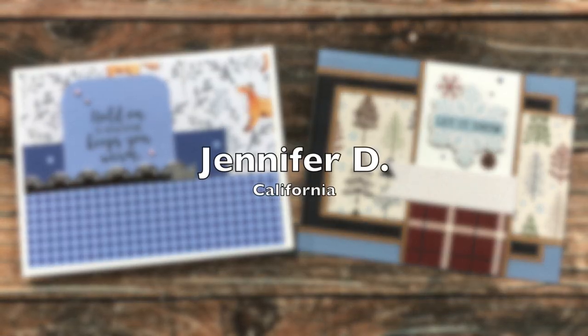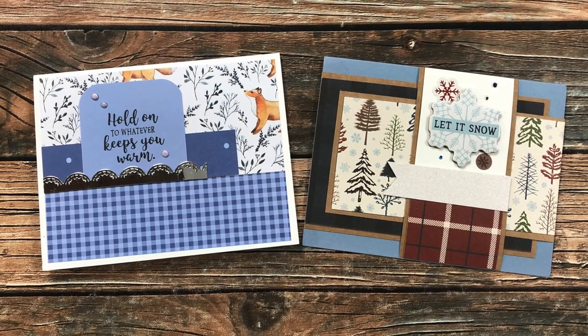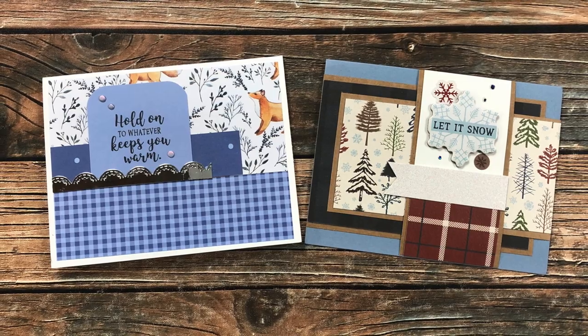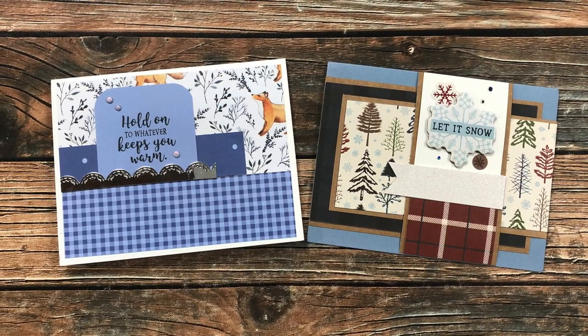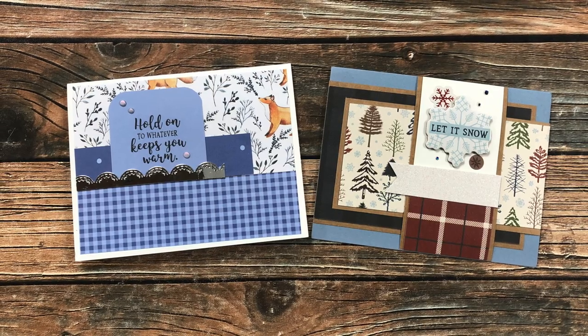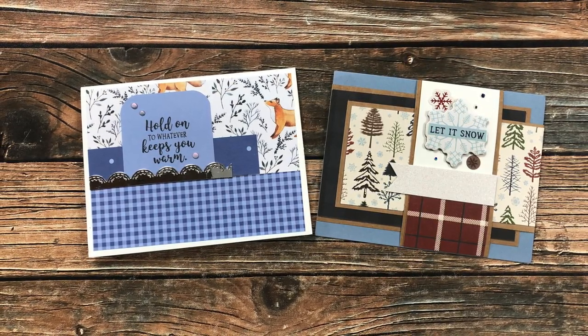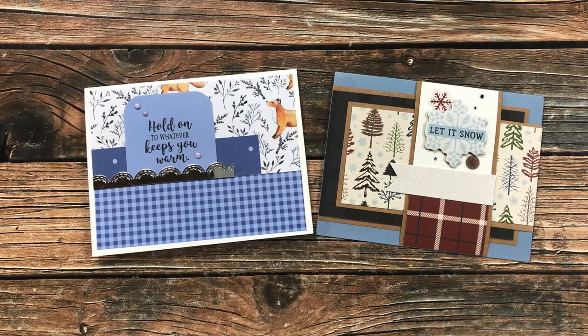Jennifer D of California sent in two cards as well this month — both are just fantastic winter-themed cards. The one on the left features the December 2020 sheet load of cards and the one on the right features January 2021. Thanks so much, Jennifer, for continuing to send in cards each month.